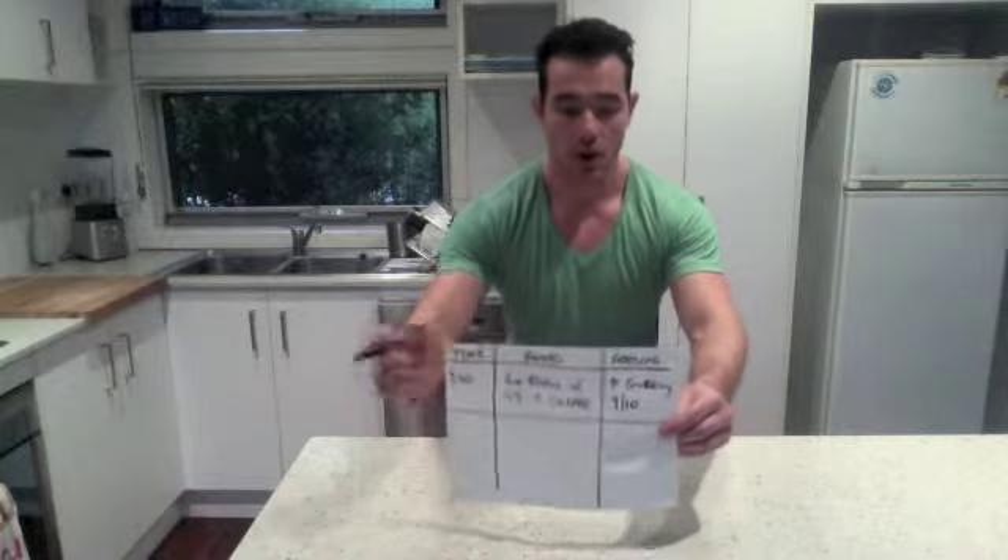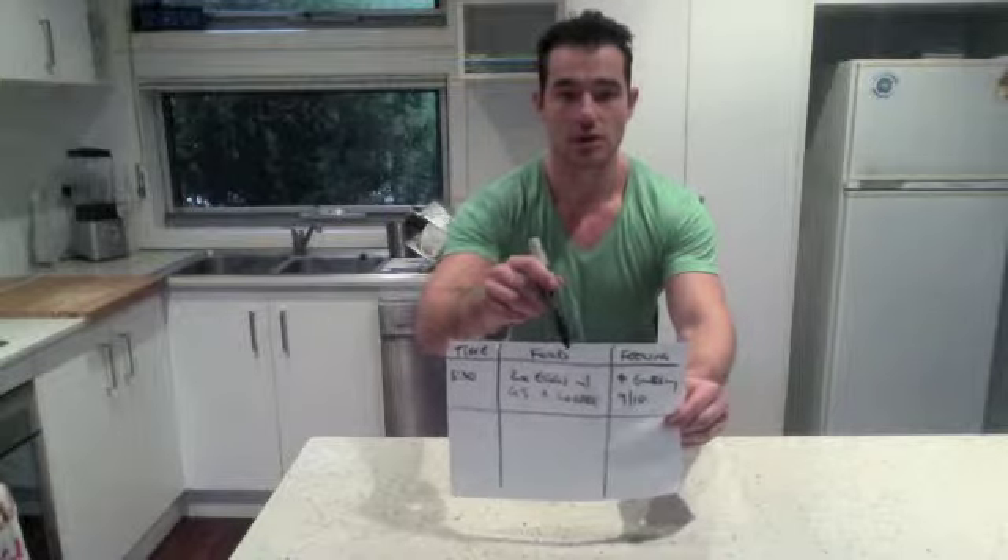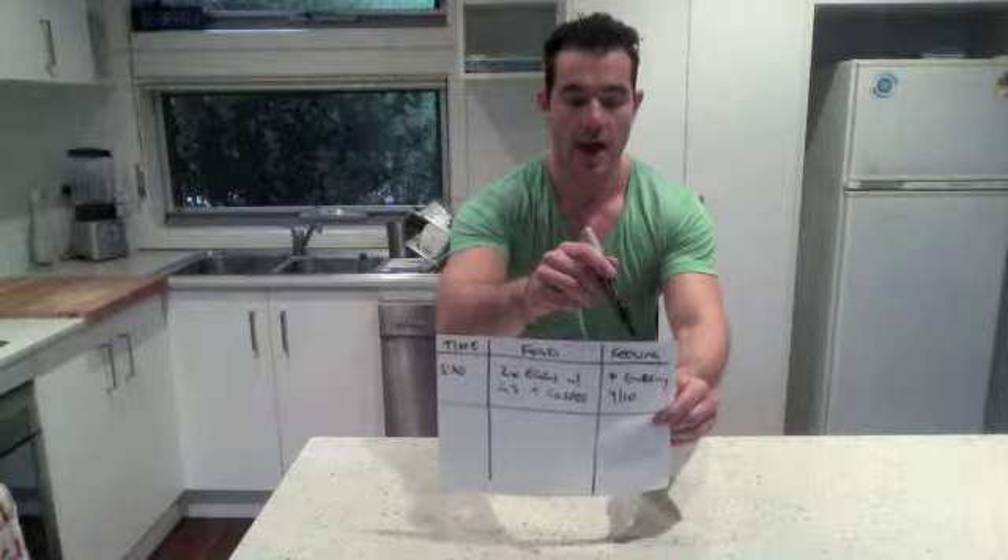So there's my food log for breakfast. The time was 5:30, I had my two eggs with green smoothie and coffee, and I was feeling high energy — rated 9 out of 10. All you need to do is the same thing for each meal throughout your day.